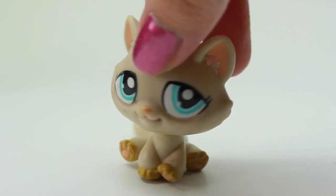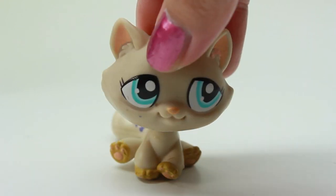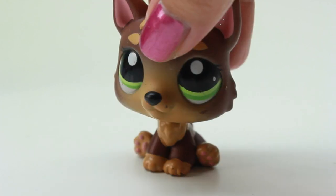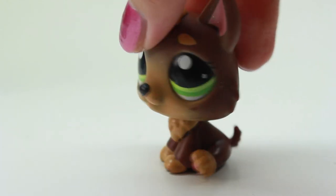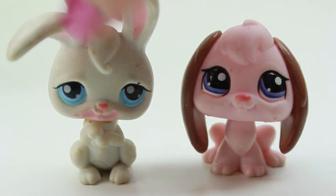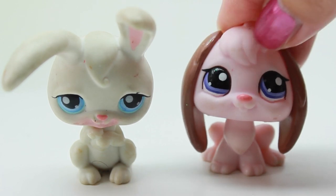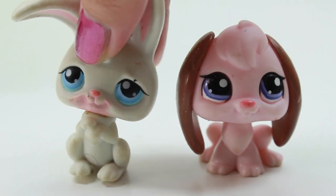Here we have another cat and this one's kind of a plain cat — I think I'll probably customize this one. Oh, this is my second one — it's the exact same one and I love this one so much. I don't use it a lot because I cherish it because it's so cute. And here we have a rabbit — also a cute bunny. This rabbit is so cute, I don't have it in this color — it's new.